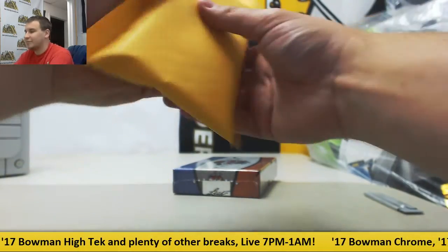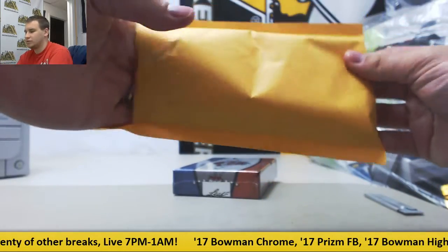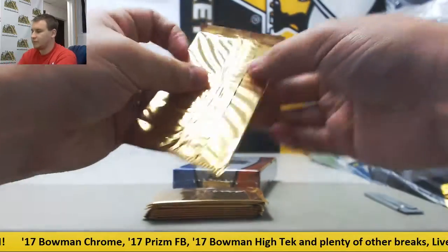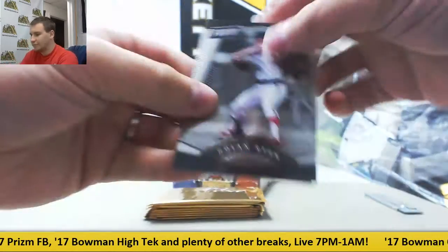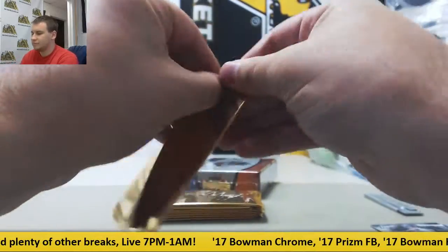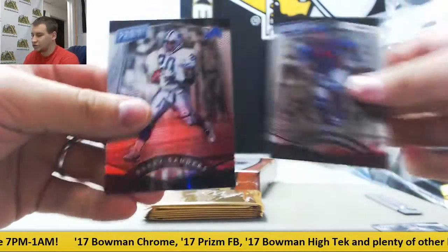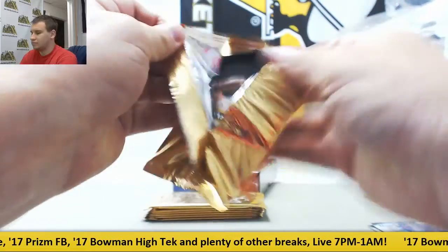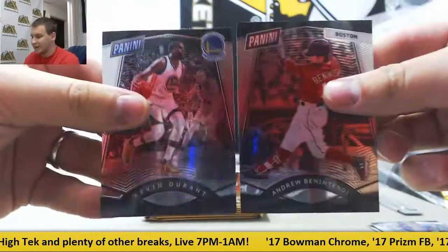Next up are 10 Packs of Convention Gold. Cernoff Base, Nolan Ryan, and Jabril Peppers. Kyle Schwarber, Barry Sanders. Benintendi and Durant.